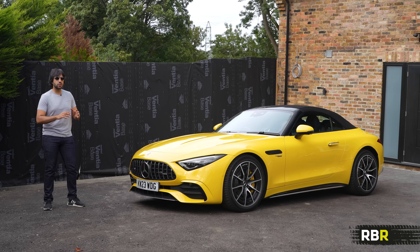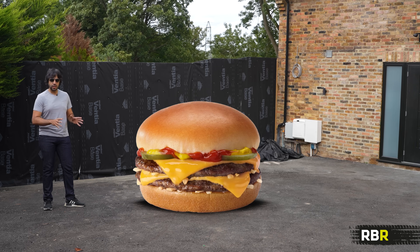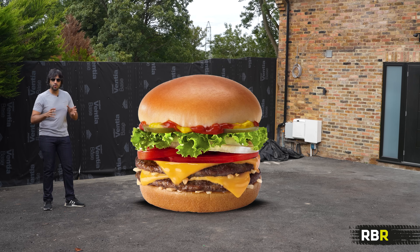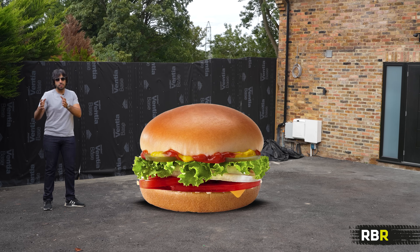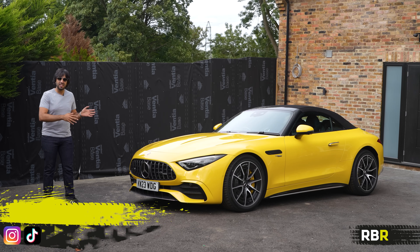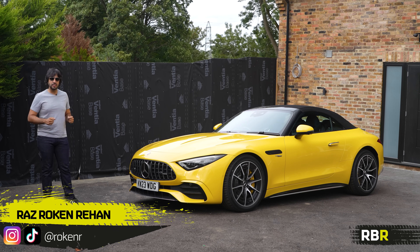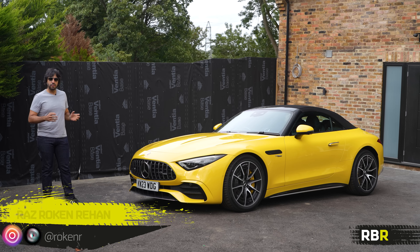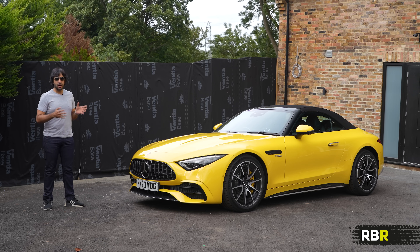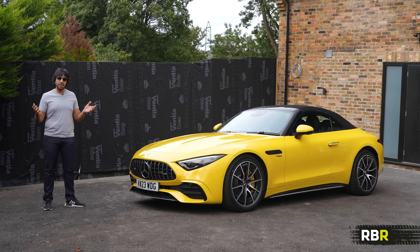The SL43 seems like going to McDonald's and ordering a cheeseburger, asking for extra salad and removing the patty. Yes it might be healthier, but are you really going to enjoy the meal at the end of it? That's the question we're posing today, because the V8's gone and it's been replaced with a four-cylinder unit — half the cylinders. Does that mean half the fun?